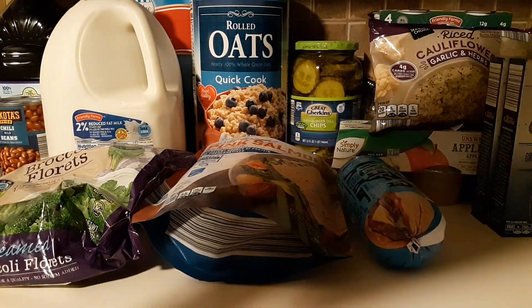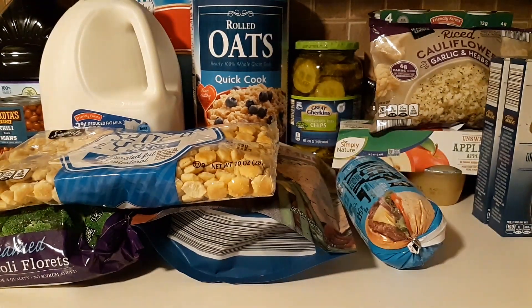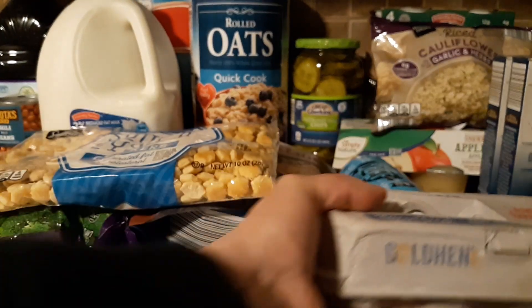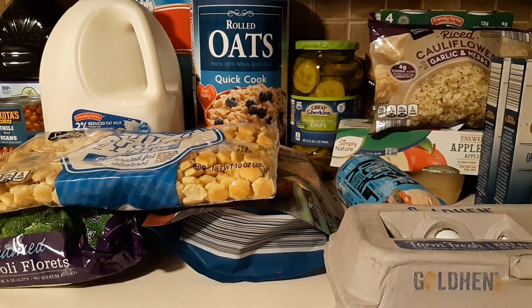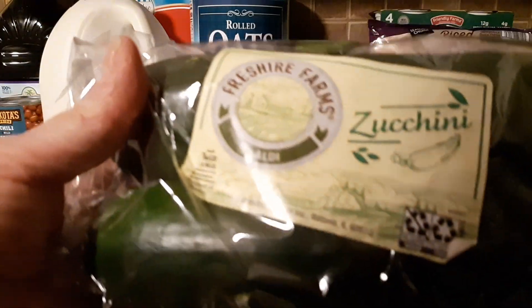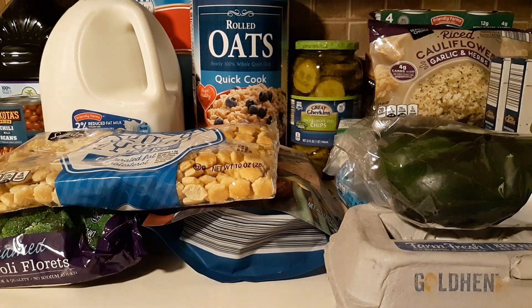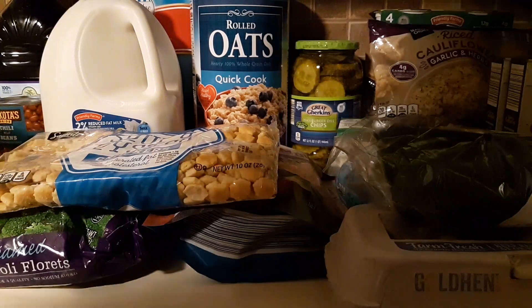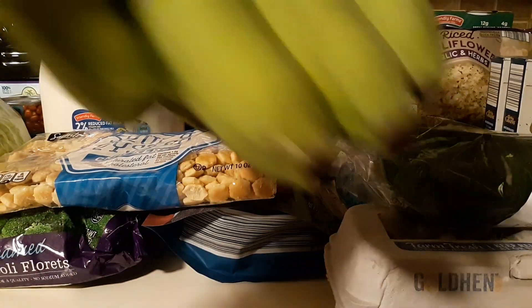I'm going to use some soup and oyster crackers for chili. I also got a dozen eggs, a two-pack of sausages, and a cabbage.